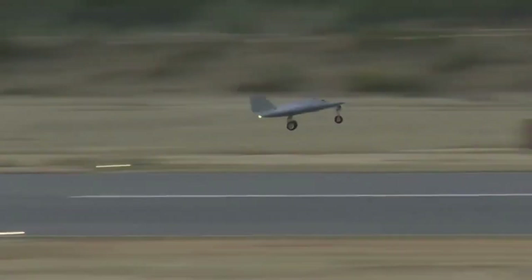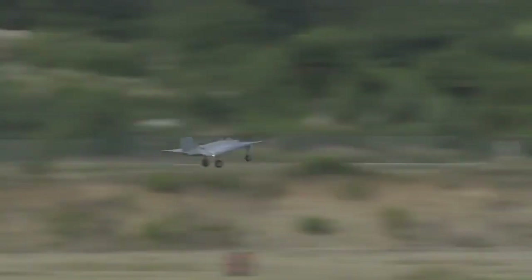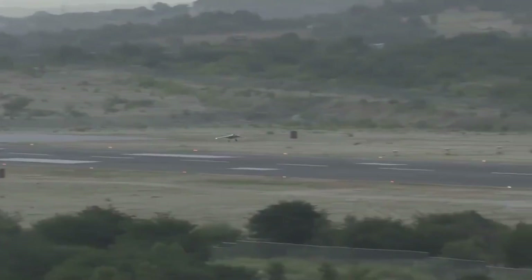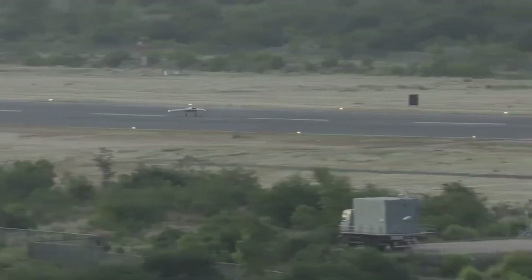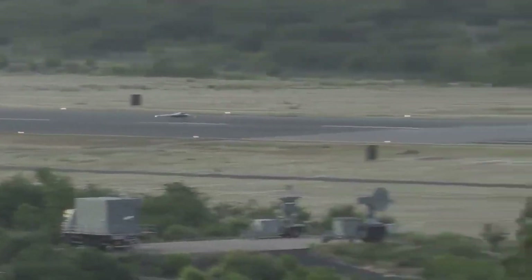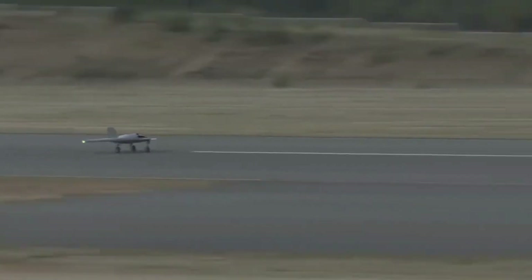On 15th December 2023, DRDO successfully demonstrated another flight trial of SWIFT from ATR Chitradurga in Karnataka. Two noticeable features in this test were that the UAV was flying without a vertical stabilizer and the stealth nozzle of the engine was visible. The landing and take-off speed in the recent trial was very close to its final configuration, meaning development has reached a very advanced stage.